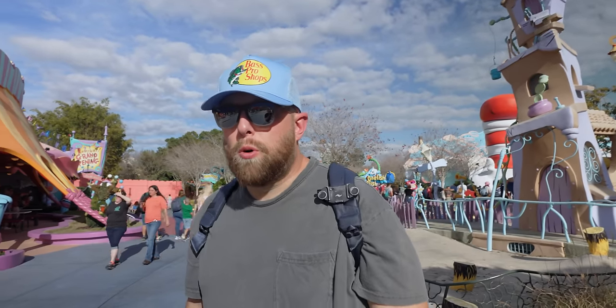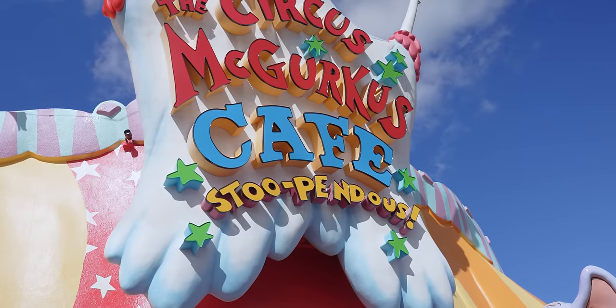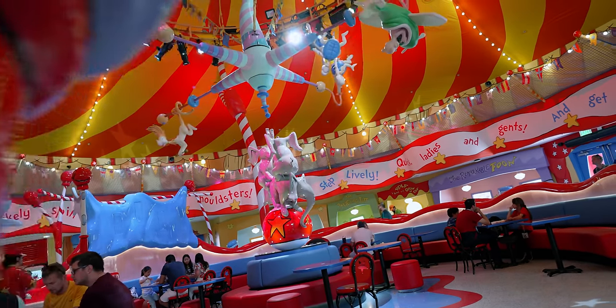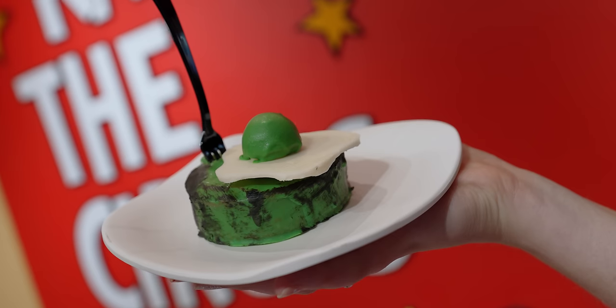There's no line — it's mobile order only. Circus McGurkus is finally reopening today. It has been closed for months. They've completely renovated the inside, and it has a brand new menu. Today we're going to try everything and let you know what items are truly stupendous.